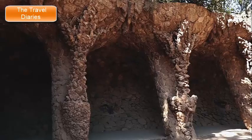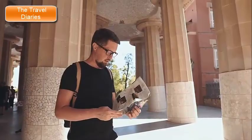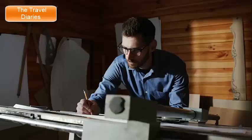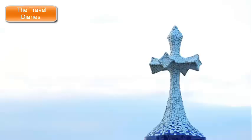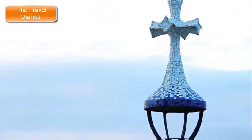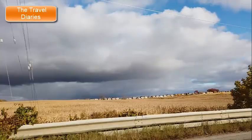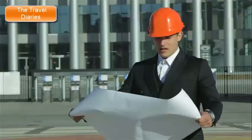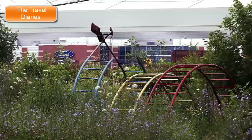2. Park Güell. Park Güell is a renowned public park situated in Barcelona, Spain. Designed by the visionary architect Antoni Gaudí, it is a striking example of his distinctive architectural style and creative genius. The park's creation was commissioned by Eusebi Güell, a wealthy entrepreneur and Gaudí's patron. It was intended to be a luxury residential development inspired by the English Garden City movement. However, the project was not entirely successful in its original purpose, and the area was eventually converted into a public park in the early 20th century.